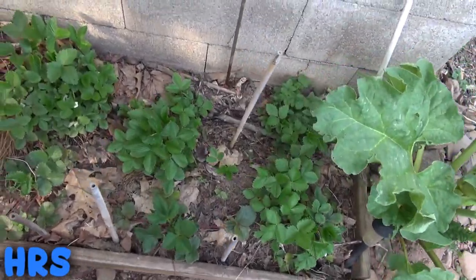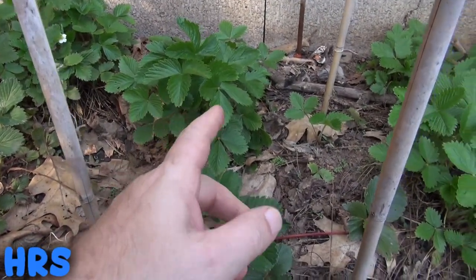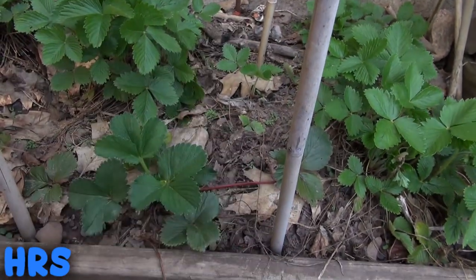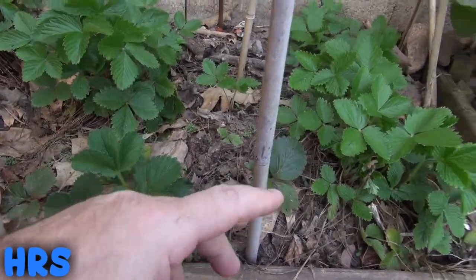Here's a look at my alpine whites, my snow whites, and my golden alpine golden strawberries. They're all basically the same thing — there might be some slight difference between them, but they're all basically small white strawberries.